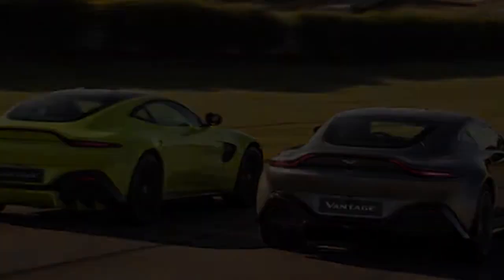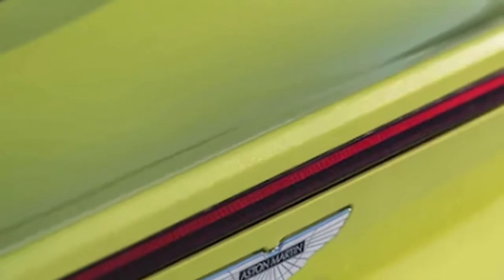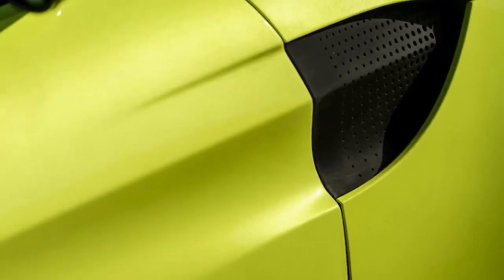The 2019 Aston Martin Vantage changes all that. With unique styling that's shrink-wrapped sex appeal, and a chassis and powertrain optimised for performance and handling, the new Vantage is most definitely an Aston Martin on a mission.